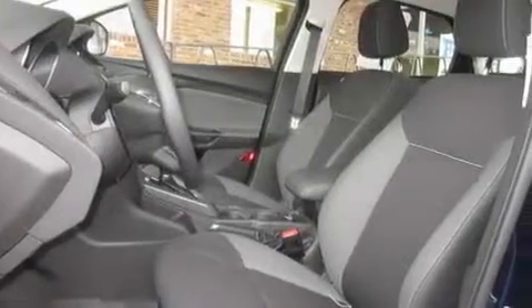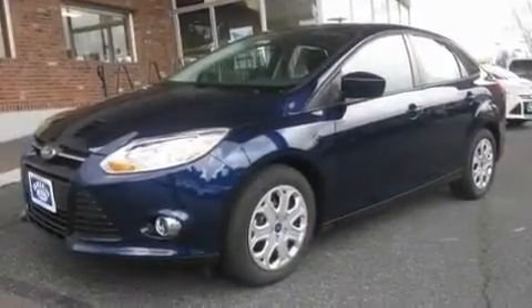Its top features include steering wheel controls, a rear window defroster, a portable music device-ready stereo system so you can take your music with you, a CD player, alloy wheels, and fog lamps.